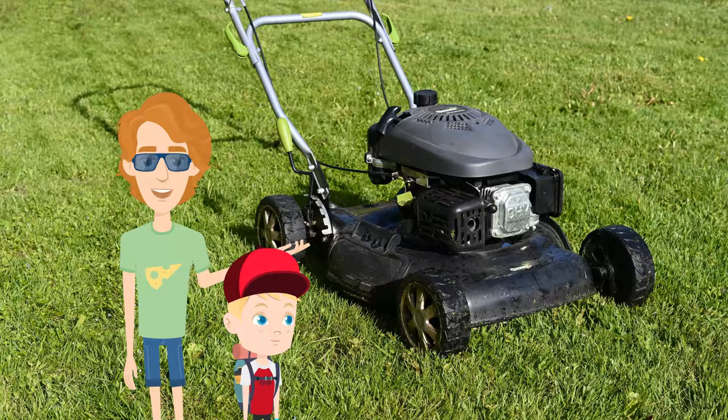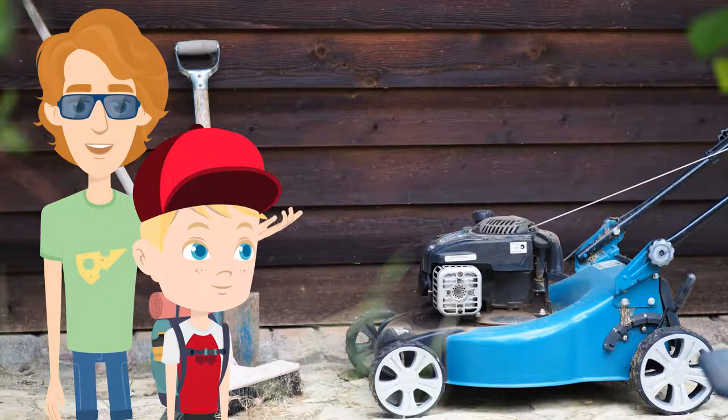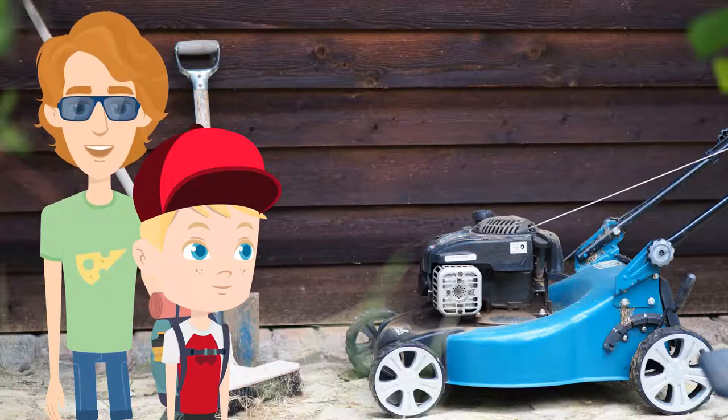Before you mow, pick up any stones or other objects in the grass. Objects thrown by a lawnmower can cause severe eye and other injuries. Put on protective eyewear and make sure you are wearing sturdy shoes. When an adult turns it off, wait for the blades to stop completely before removing the grass catcher, unclogging the discharge chute, or crossing gravel roads.